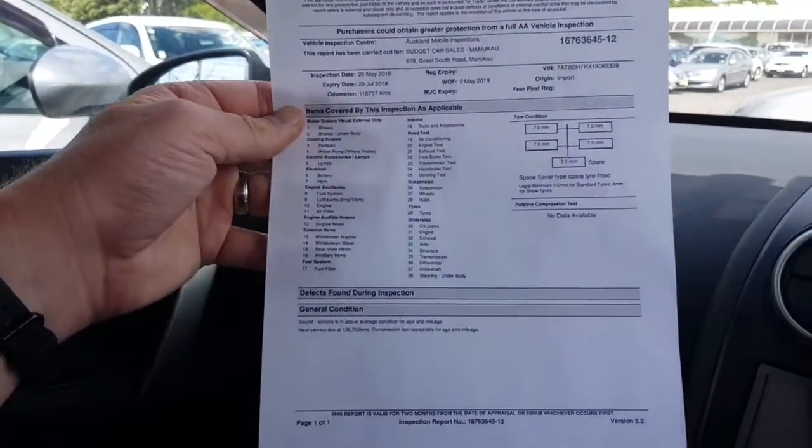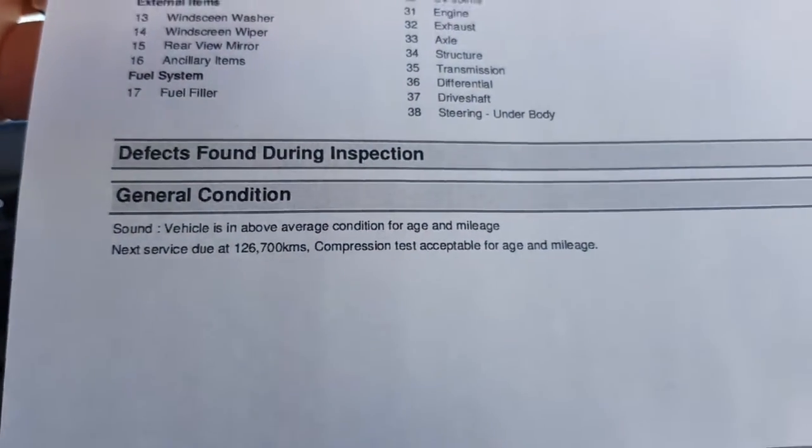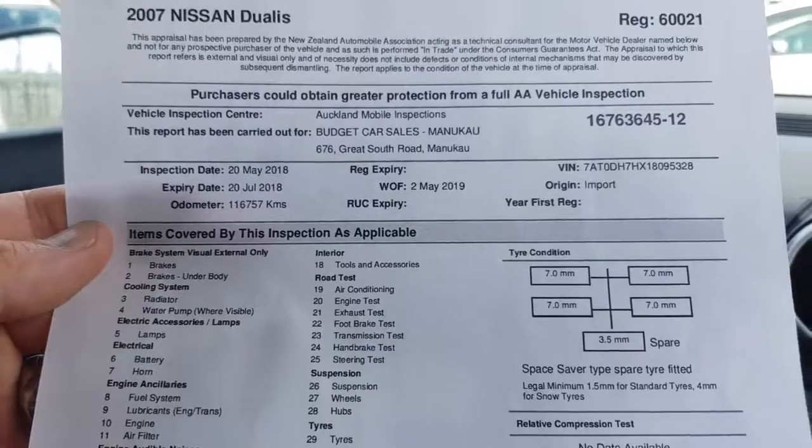So there's a copy of the AA appraisal here — no defects found, and above average condition for the age and mileage, which is about as good as it gets really. Just what you want.